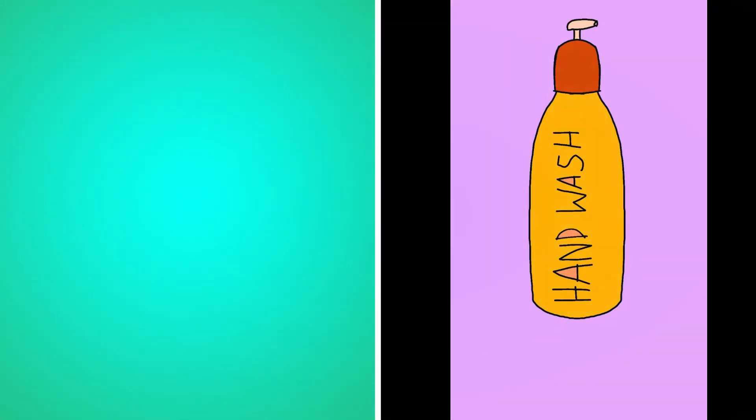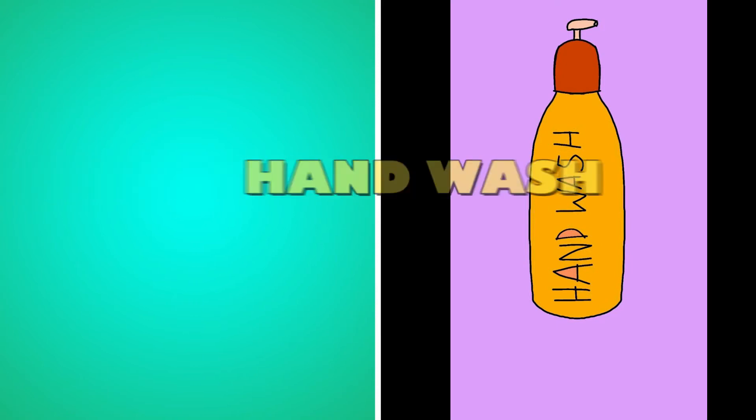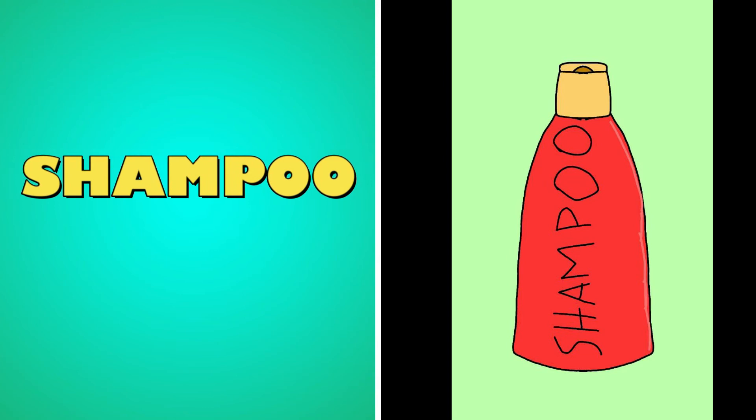What's this? It's a soap. What's this? It's a hand wash. Hand wash. What's this? It's a shampoo. Shampoo.